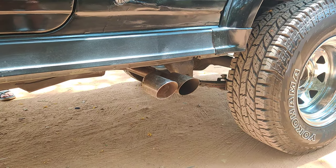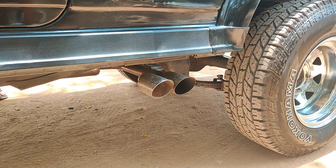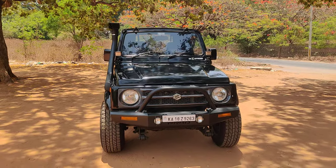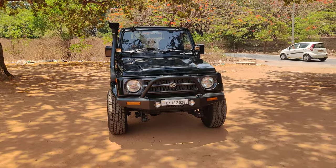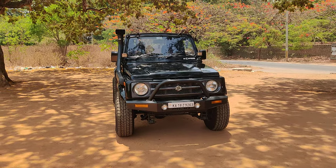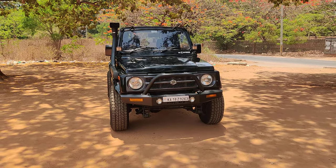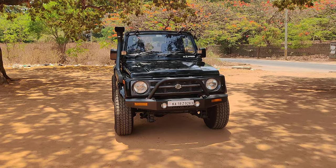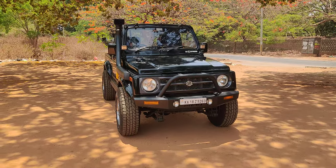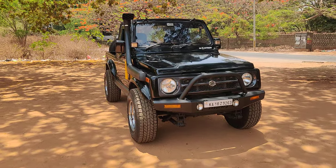You can check out the exhaust note of this vehicle. Anyone interested in having a look can contact us on our WhatsApp number 9886679617. The RC is valid up to 2035, this is a third-owner vehicle, and insurance is valid.